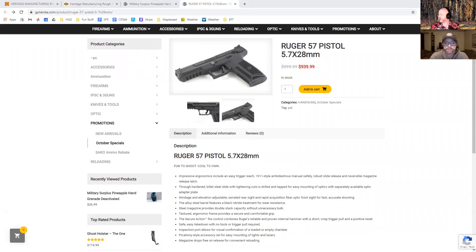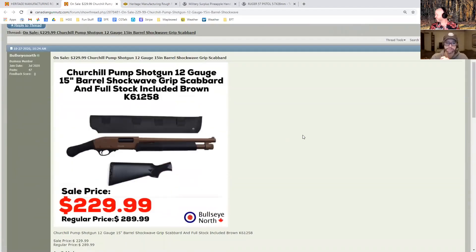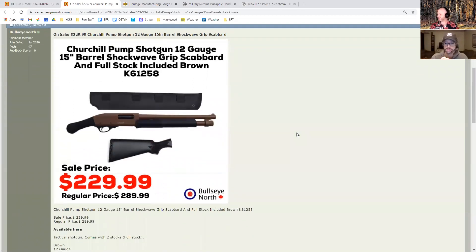Speaking of Ken Thiessen and Bullseye North — they've got the Churchill Pump Shotgun, a 12-gauge, 15-inch barrel, and it comes with the shockwave bird's head grip as well as a regular stock. These are on special for $229. It also comes with a scabbard so you can holster your shotgun and drive around with it or walk around your property with it. It's not so expensive that you'll be disappointed — kind of a why-not price at $229.